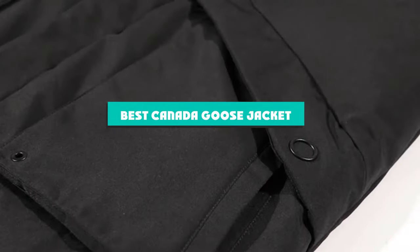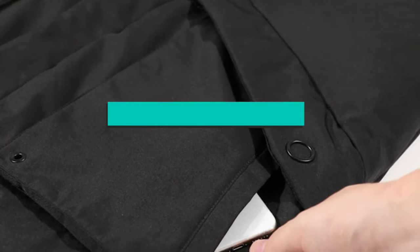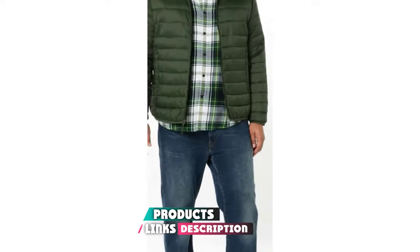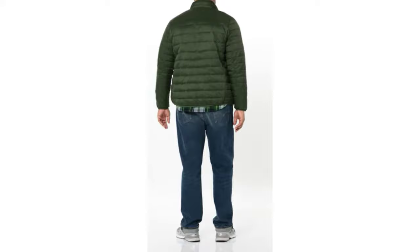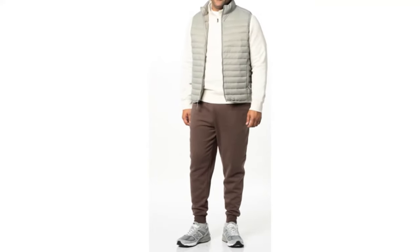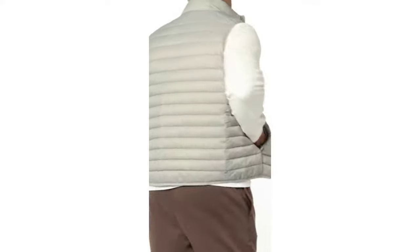If you're looking for the best Canada Goose jacket, here's a list you must see. We made this list based on our personal preferences and sorted it based on their features, prices, quality, durability, and reputation of the manufacturers and customer feedback. We've also included options for every type of customer. So let's get started.